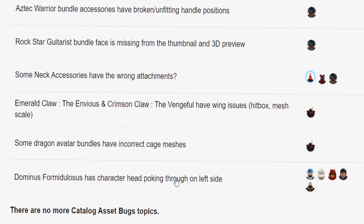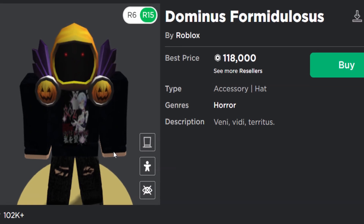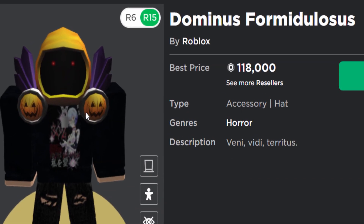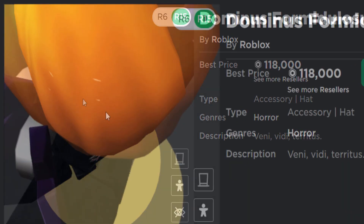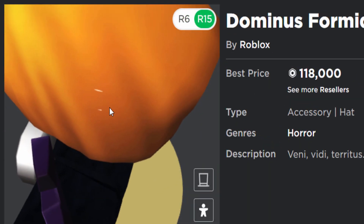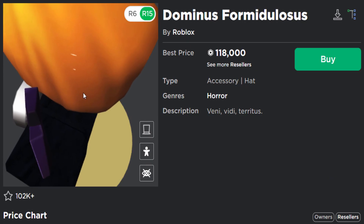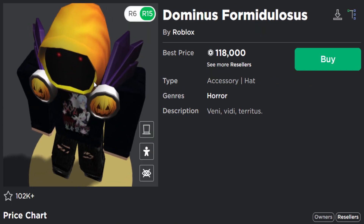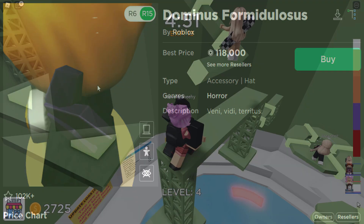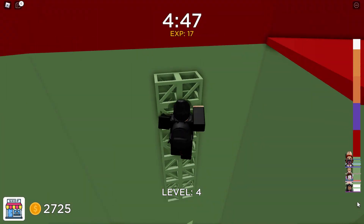There's also a report that the Dominus Formidulosis has a character head poking through on the left side. I'd never heard of that — apparently it's the Roblox Halloween Dominus. Looking at it, they really weren't joking — there's clearly something poking through on the left side. It's such a small detail, but someone noticed and pointed it out. If I was wearing that Dominus all the time I'd probably get annoyed by it too.